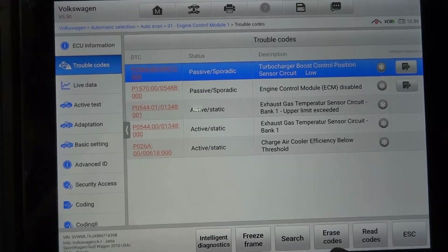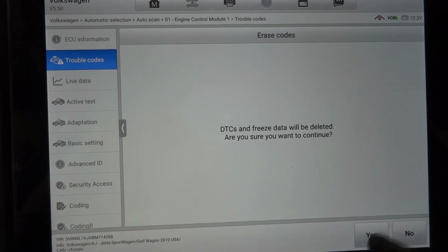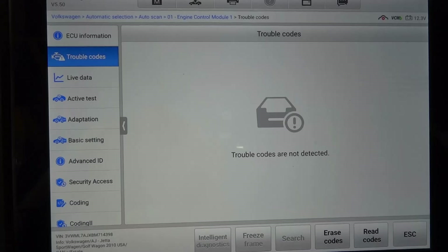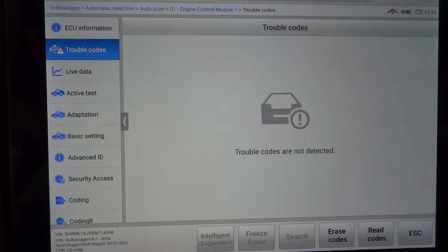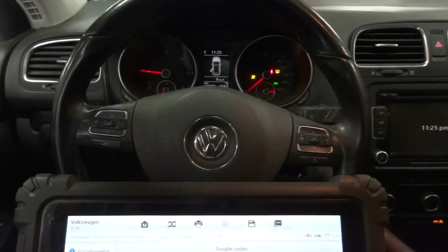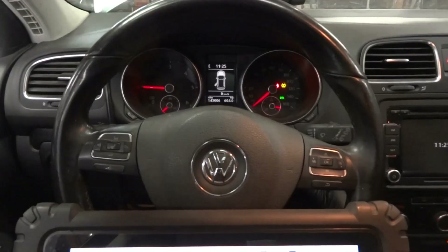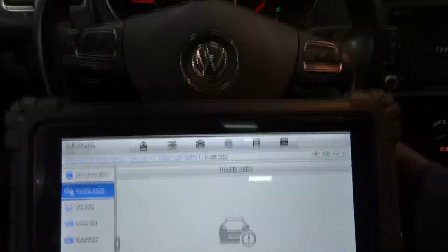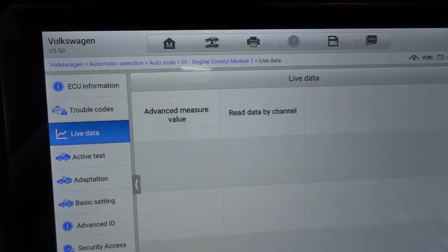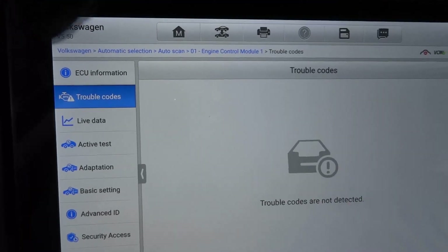I already took a picture of all these codes, so I already know what we have. I'm going to erase the trouble codes. Right now we don't have any trouble codes, so I'm going to cycle the key and start the engine. The check engine light went off. Let's go to trouble codes — no fault codes present.